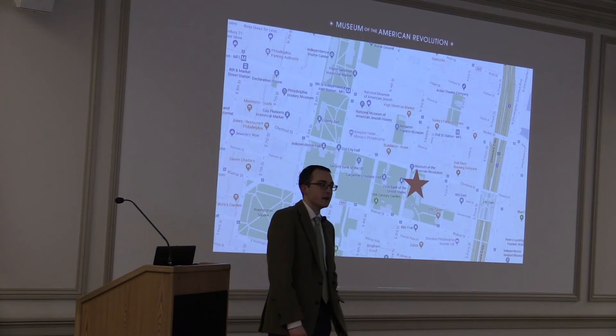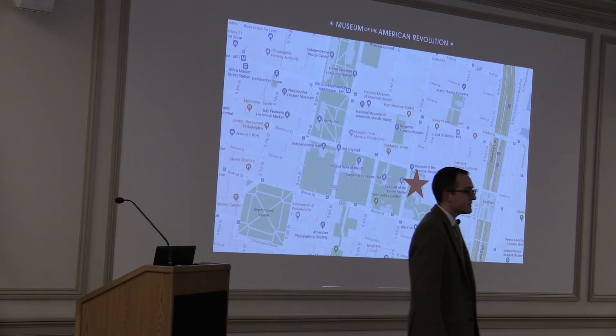Question: What happened to the bell from Queen Elizabeth that was in the old visitor center? Answer: The National Park Service still has it.